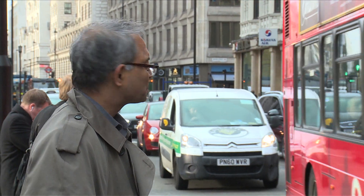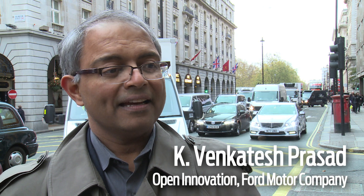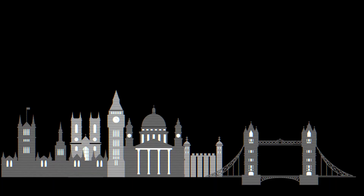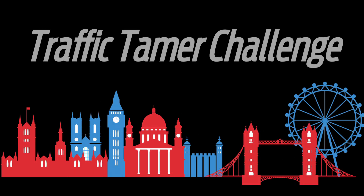London's a fascinating place in terms of the various modalities of transportation that you have here. And we're really looking for the next big app solution that can create a high impact in solving congestion problems here in the City of London and other places.